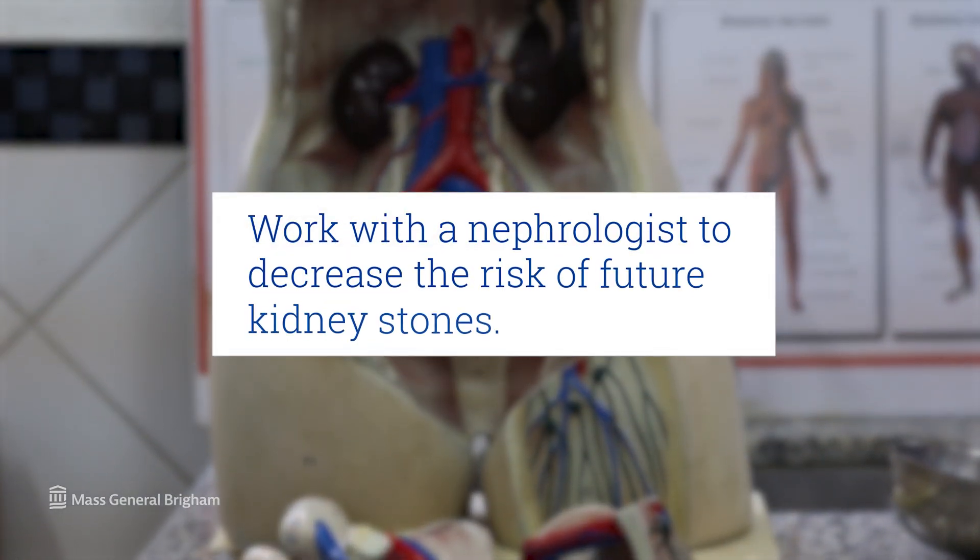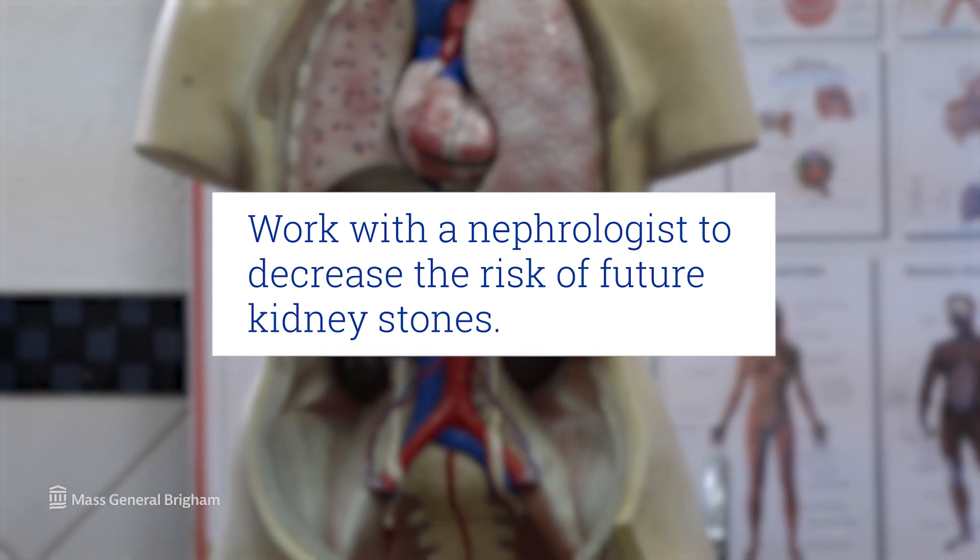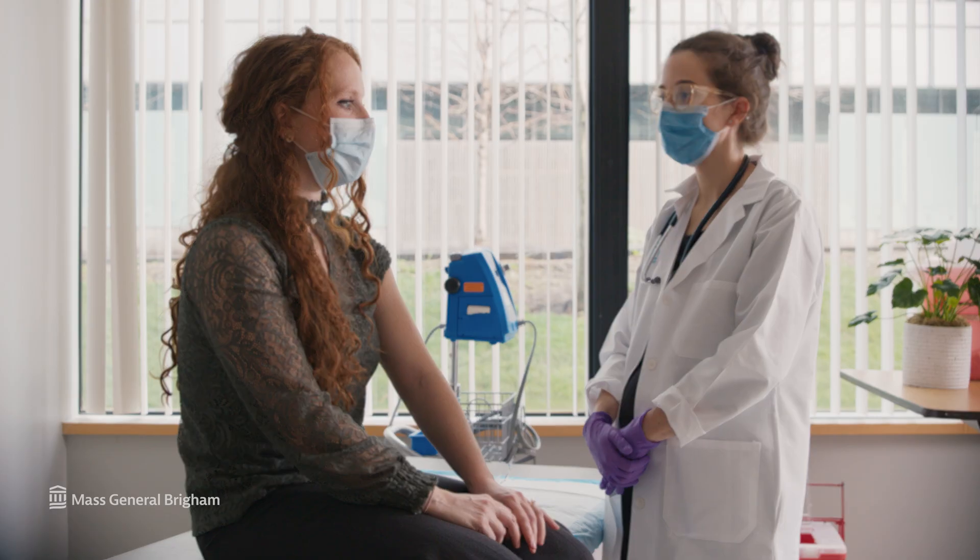Kidney stones are not preventable, but they're very treatable, and you can decrease your risk of having future kidney stones by following some fairly simple steps. It's going to be useful to work with a physician who focuses on kidney stone prevention — usually that's a nephrologist. You'll go see that physician, and they'll go through your history and order some additional testing to try to sort out why you're forming kidney stones.